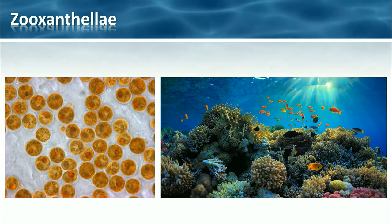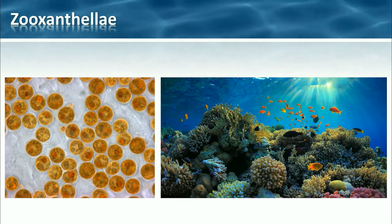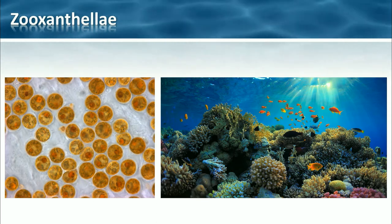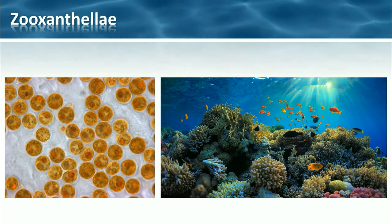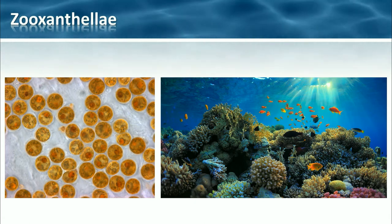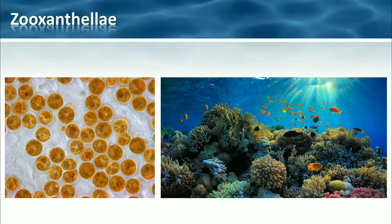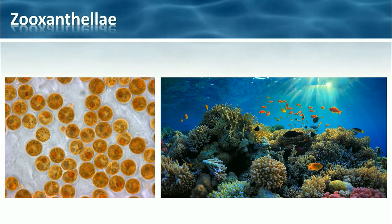So corals can only live in nice, clear, brightly lit waters so that their zooxanthellae inside their tissues can do their photosynthesis. The coral polyps get up to 95% of their nutrition from this mutualistic relationship. Mutualistic symbiosis just means that both organisms benefit — the zooxanthellae get shelter and the coral polyps get nutrition.